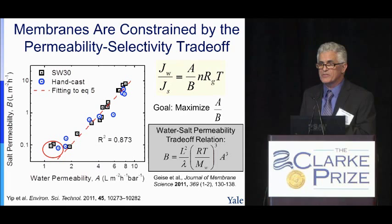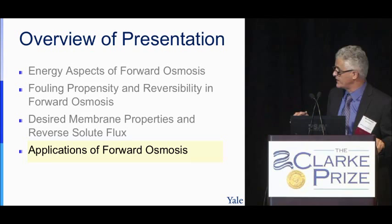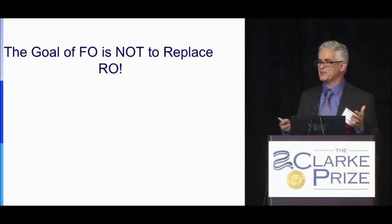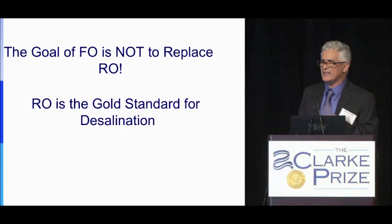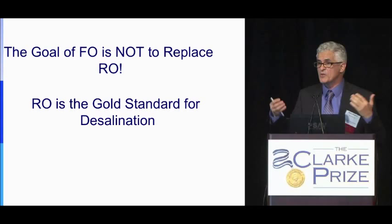With this theoretical background and understanding of the challenges, I would like to now talk about applications. The first thing to say is that the goal of FO is not to replace RO. RO will stay with us for many, many more years — it is the gold standard for desalination, very close to the thermodynamic limit, reliable and efficient. FO will not replace RO for applications where RO performs well. However, FO can be used in applications where RO cannot be used or where RO has problems.